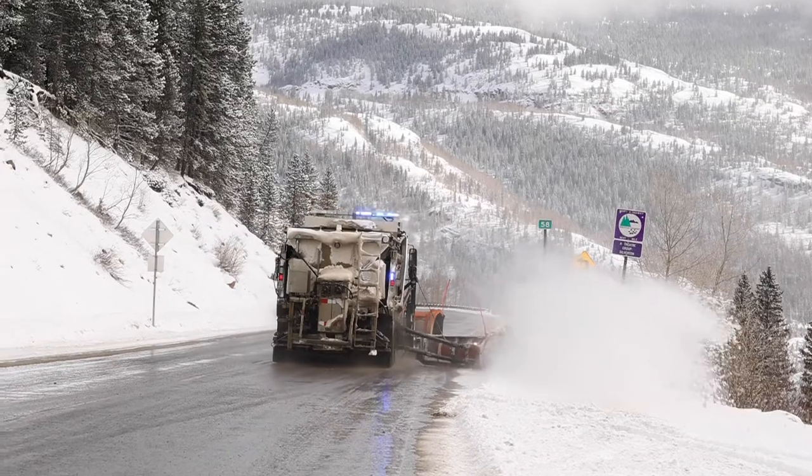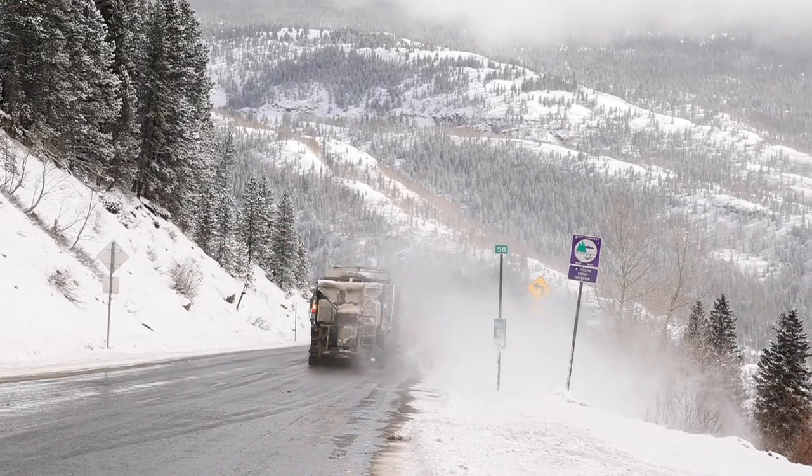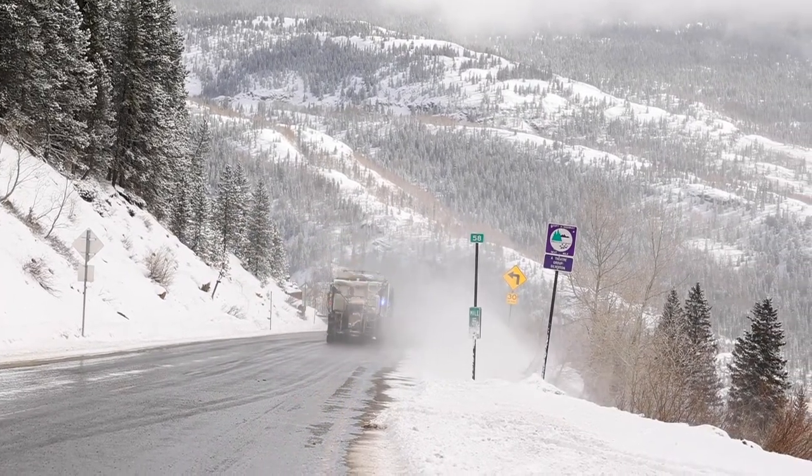Highway 550 Red Mountain Pass is one of the most avalanche-prone highways in the lower 48 states. We have over a hundred avalanche paths that affect Highway 550 from Ouray to Purgatory. When you are accessing the backcountry along the Highway 550 corridor, please be aware of your surroundings and where you're at.